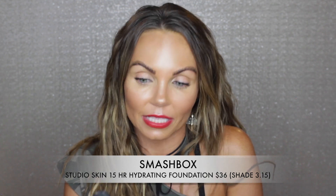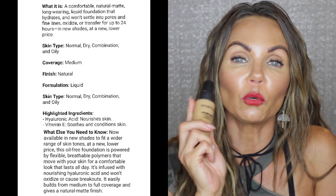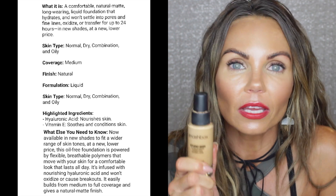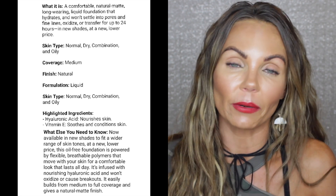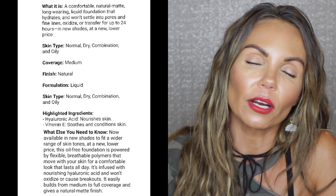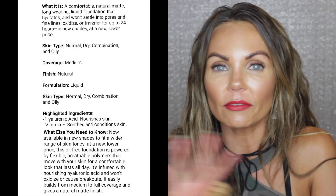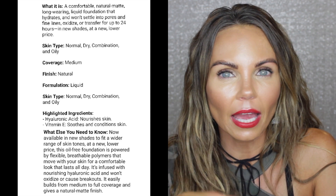Finally, the Smashbox Studio Skin 15 Hour Wear Hydrating Foundation — for those with dry-normal skin who want their foundation to lock and stay all day. It's a nice medium coverage and I love the way it looks on my skin. The only problem is this breaks me out. I'm narrowing down which ingredient causes it, but I can only wear this once every couple of weeks — one day, then I have to wait a week or two before using it again. That's just my skin — I have adult acne and certain foundations just break me out.